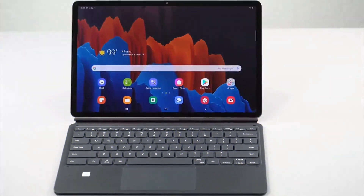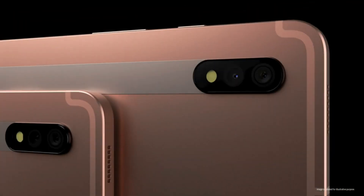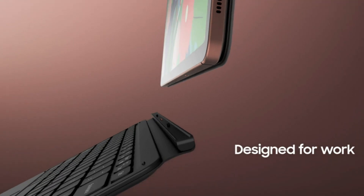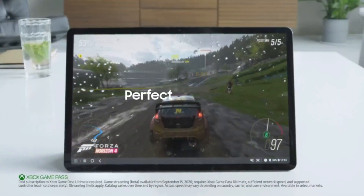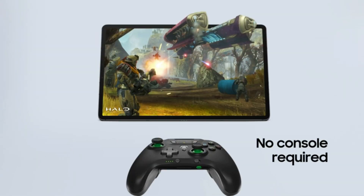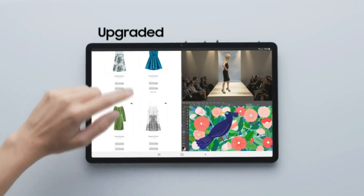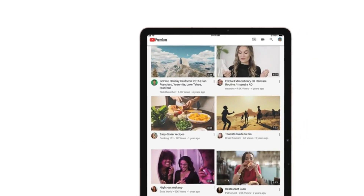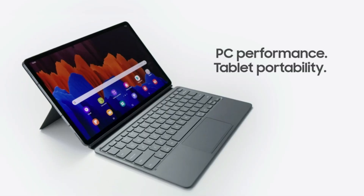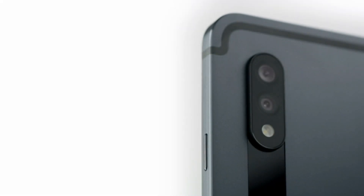Samsung Galaxy Tab S7 Plus is Samsung's most powerful tab yet. It comes with the fastest processor on the Android platform, the Qualcomm Snapdragon 865 Plus, and is backed up by either 6GB or 8GB of RAM. The tab also comes with a 120Hz display that will make this one of the smoothest Android tablet experiences you'll ever get. It comes with a choice of 128GB or 256GB of storage, expandable up to 1TB with a microSD card.